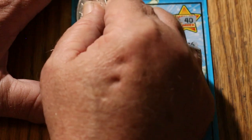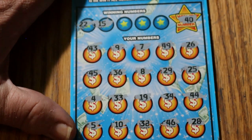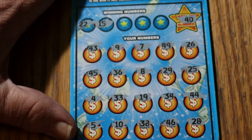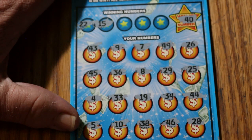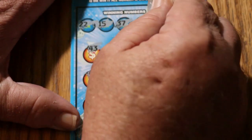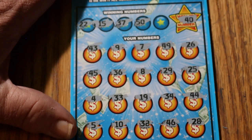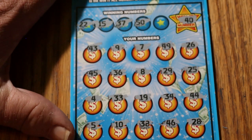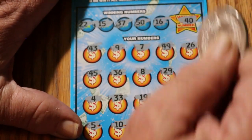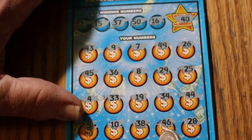Looking for a 22 and a 15 — no 22 and no 15. 37 and 50 — no 37 and no 50. Corner number 16 — no 16. Nothing there — ticket 7 is a no-win.